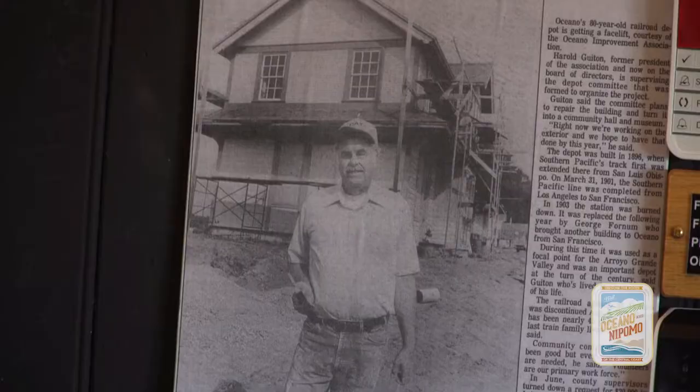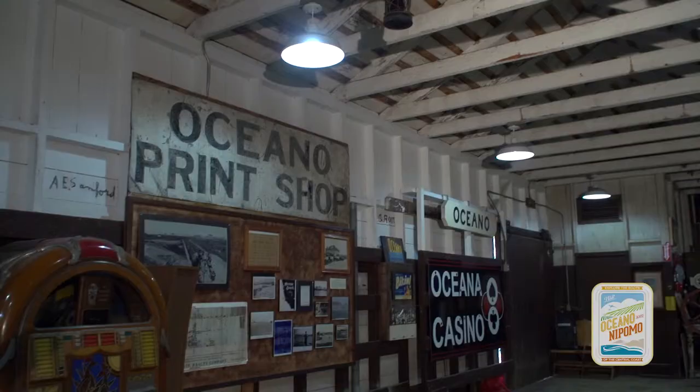The railroad decided they didn't want to use it anymore and they were going to tear it down. A local fellow, Harold Guyton, wanted to know if there was a possibility of saving it, and they told him, 'Yeah, give us a dollar, sign this document, and haul it out of here.'